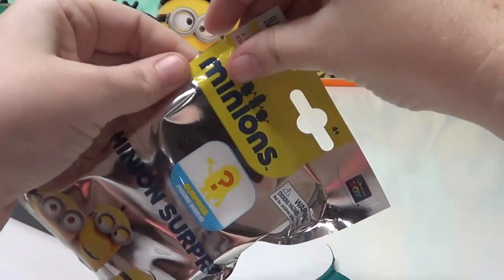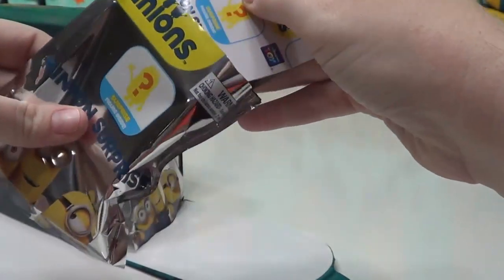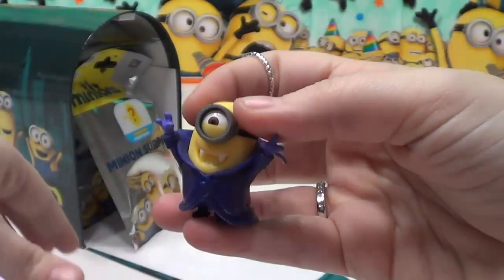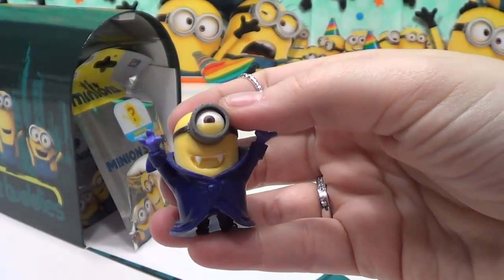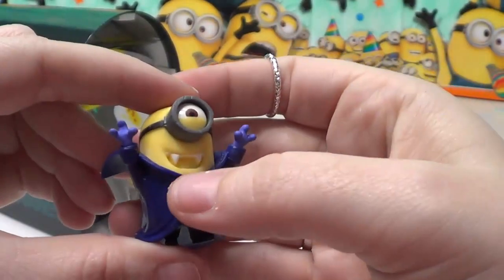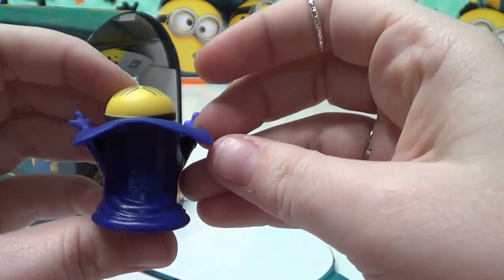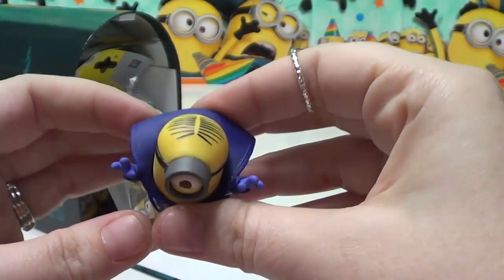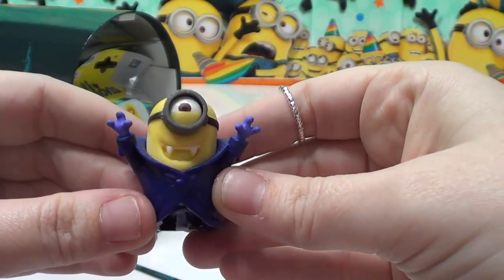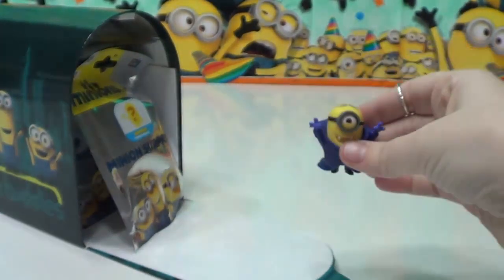Let's open this up and see which one we get. Very awesome — we have Gone Batty Minion. He's got some fangs here. Looks like he's a vampire. He's got some hair here. So I think this is Stuart dressed up as a vampire, or a Minion that's a lot like Stuart. Very cool.